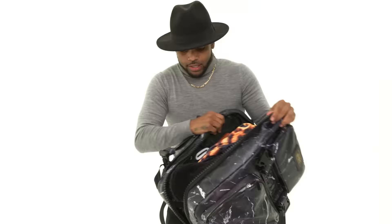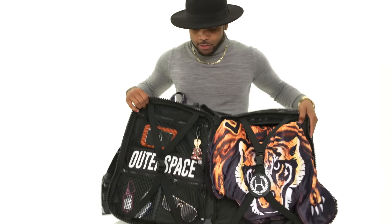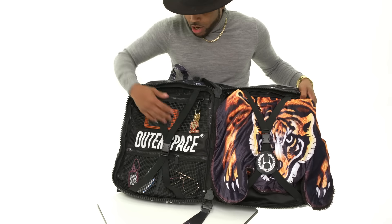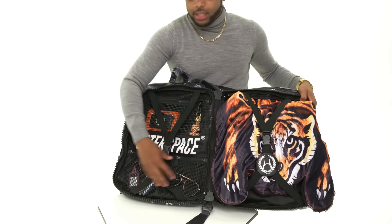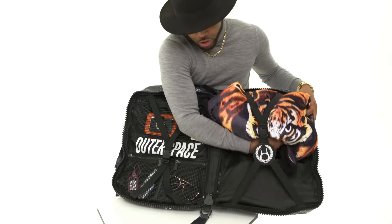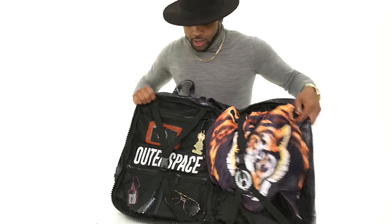This bag gives you easy access to everything you may need. You have your big zipper right here that reveals what the bag has inside, which is three different pockets. You have your key holder right here, and you can also fold your clothes to store right here on the right side.